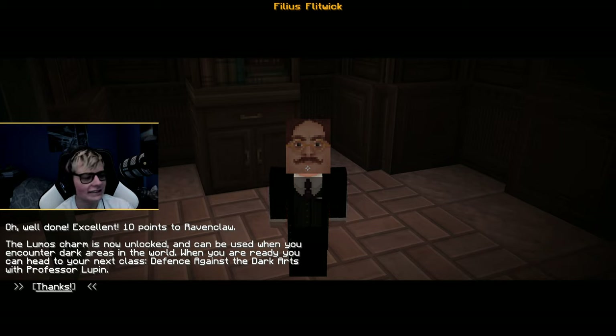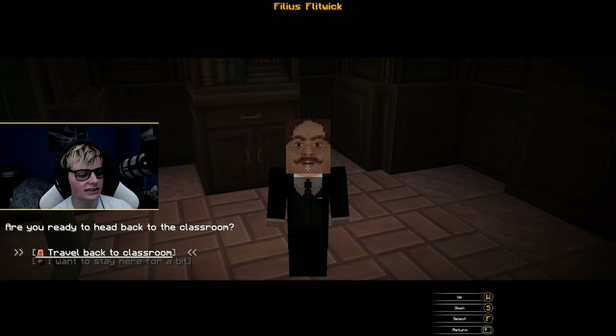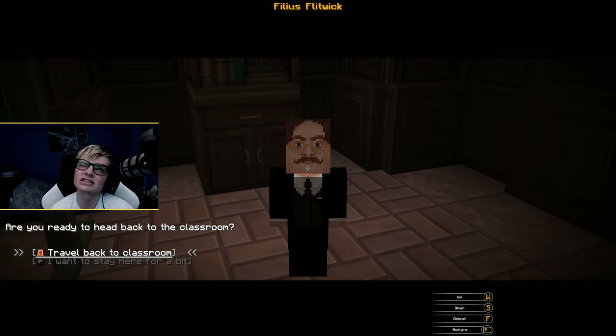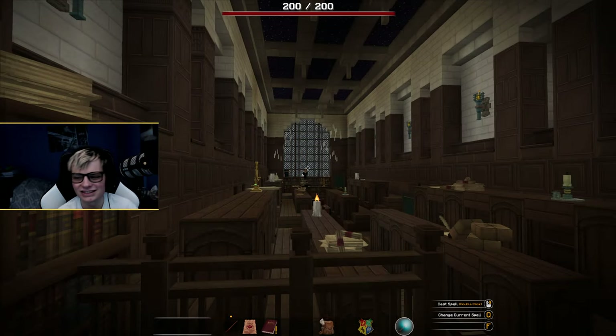Well done! Excellent — 10 points to Ravenclaw! The Lumos charm is now unlocked and can be used when you encounter dark areas in the world. When you're ready, you can head to your next class — Defense Against the Dark Arts with Professor Lupin. I know when this takes place — during the third movie, I think. Let's go to Charms class — because we have no choice, obviously.